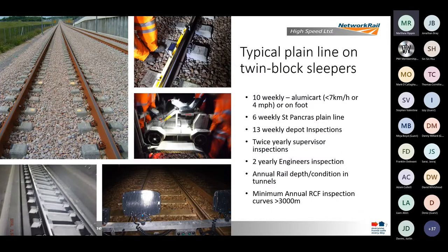Our typical track construction uses twin block sleepers with CEN60 rail and the Vossloh W14 fastening system. It's a great fastening system for maintenance purposes — we get very few loose or missing fasteners. However, it's not so easy when it comes to rail changing and stressing, as they're quite slow and labour intensive to maintain.